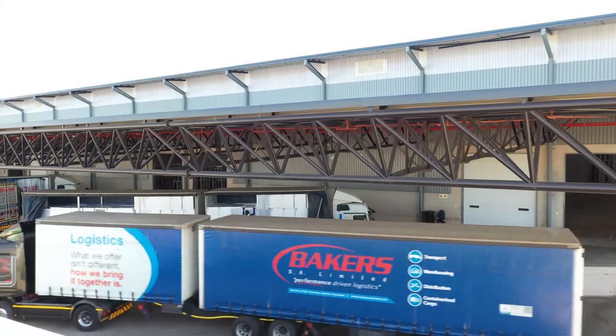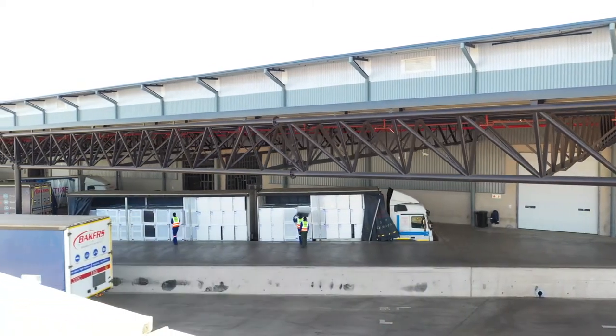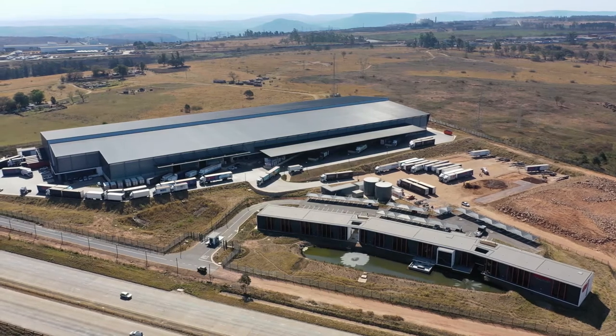Extended eaves added practicality and are joined in an angular configuration at the gables. The warehouse structure is clad with dark grey concealed fixed steel sheeting and opaque white translucent sheeting.